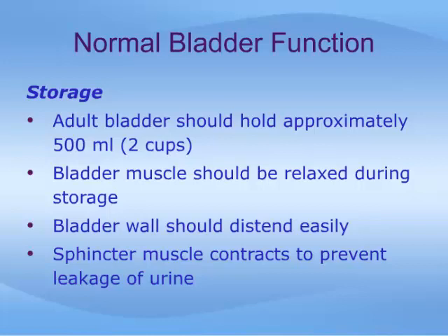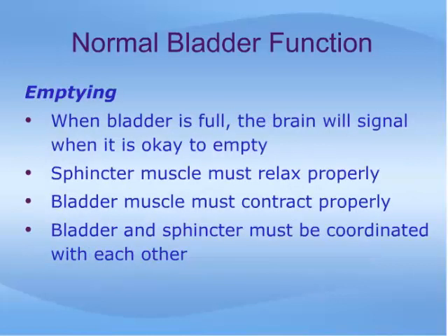The bladder wall must also be able to distend easily, like a thin-walled balloon, as it fills with fluid. A thicker or tougher bladder wall will also cause more frequent urination and control problems. Finally, as the bladder fills, the sphincter and pelvic floor muscles must stay squeezed around the urethra and keep it well supported, to prevent urine from leaking out during sudden coughs, exercise, or other increases in abdominal pressure.